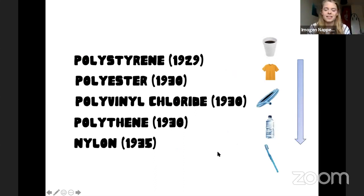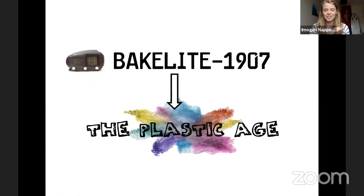All of these different plastics have been made since then. We've had polystyrene in 1929, used to make takeaway cups. Polyester in 1930, commonly used to make our clothes — my jumper is actually polyester. PVC, polyvinyl chloride, used to make pipes. Polythene in 1930, used to make bottles and water bottles. And nylon, which made the bristles of our toothbrush. Plastic is such a great material, but it's how we use it — its single-use nature — that sometimes causes issues.